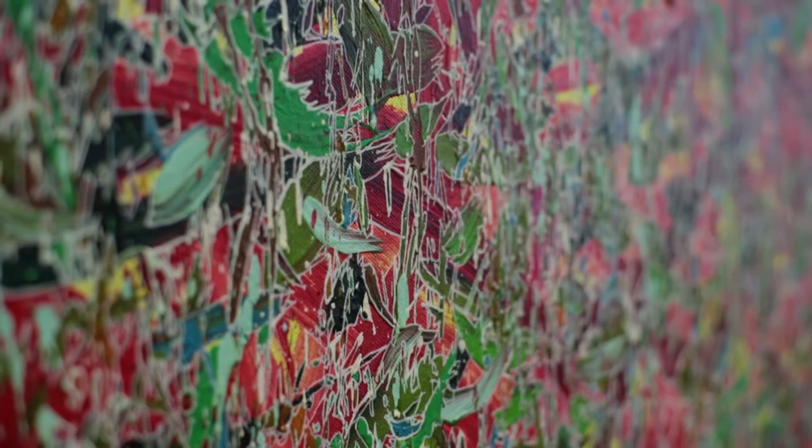Last year I made a donation of about 1,500 pieces to the M+ museum, as it's called, to be built in Hong Kong, after talking to Beijing, Shanghai, and Hong Kong.